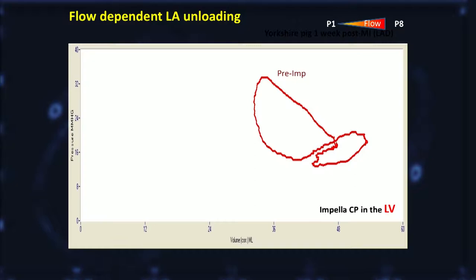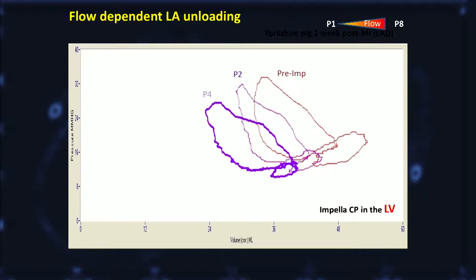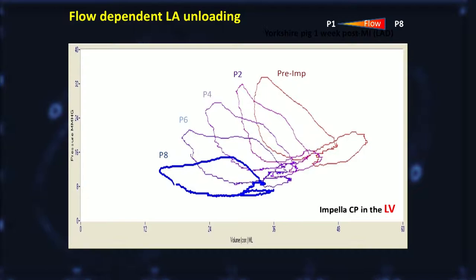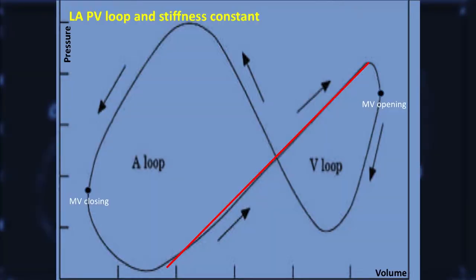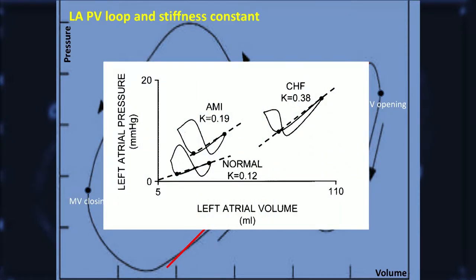This is an example of a PV loop in one of the pigs two weeks after MI. We put in baseline, P2, P4, P6, and P8. Beautiful, isn't it? The LA PV loop looks like this infinity mark, and the left side of the loop is during contraction. As the LA contracts, the pressure goes up and the volume goes down. Once the mitral valve closes, the LA relaxes, and here comes the passive filling phase when blood flow from the pulmonary veins fills the LA gradually. And when the LA is stiff, this slope becomes steeper because the same amount of volume increase would raise a lot of pressure.